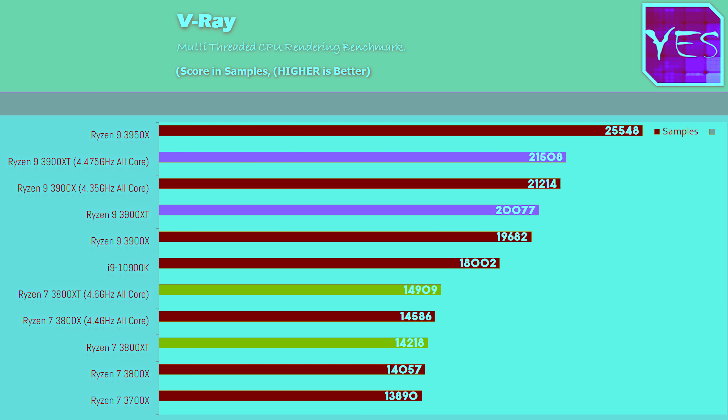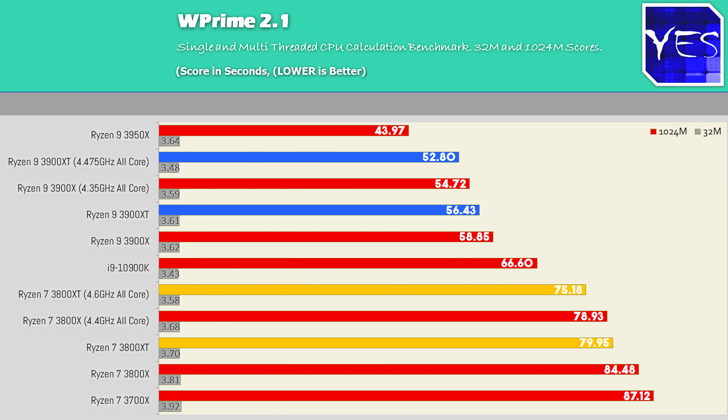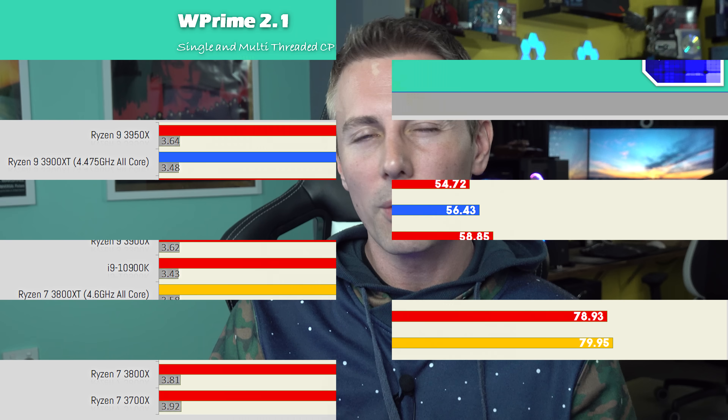Moving over to V-Ray, the multi-core scores are moving in sync with the previous benchmarks. Continuing on WPrime 2.1, the multi-thread overclock is winning out on both the 32M and 1024M scores. When it comes to gaming benchmarks, I do prefer manually overclocking these XT chips as opposed to originally with the 3900X and 3700X. I just preferred putting them on out-of-the-box settings before, but I feel like there's a bit more to be gained out of manually overclocking.